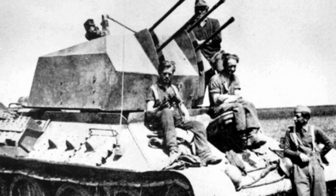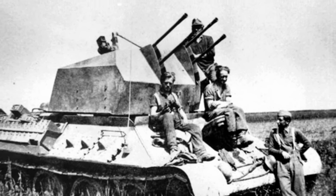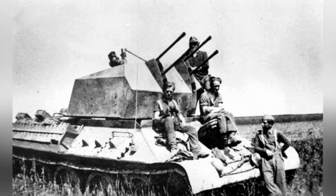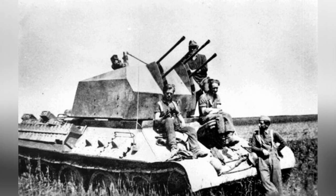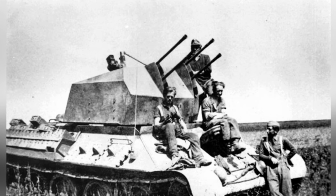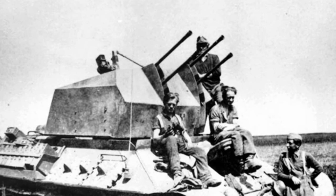Although this T-34 self-propelled anti-aircraft gun equipped by the 653rd Battalion was relatively successful, it also showed many unconventional modifications. A welded frame was added to the rear sides of the vehicle body to store ammunition boxes, and a communication equipment antenna was installed on the right front of the vehicle body.